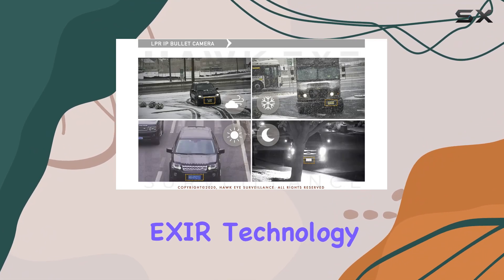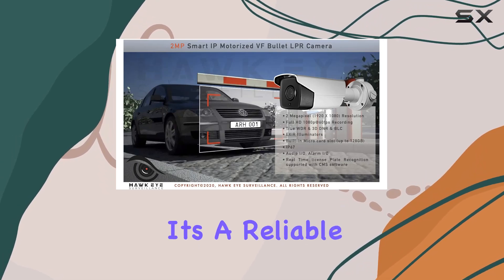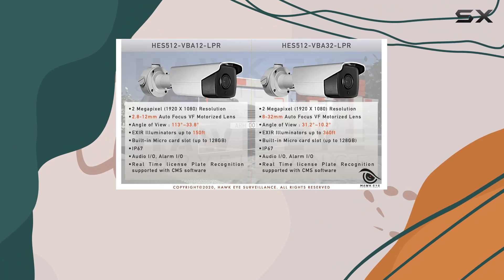Ideal for outdoor use with its EXIR technology, offering visibility up to 360 feet, it's a reliable choice for both residential and commercial surveillance applications.